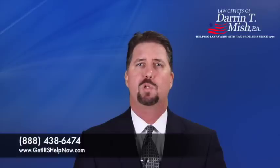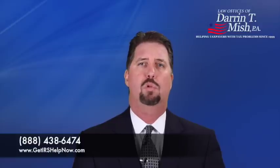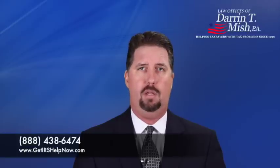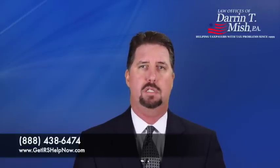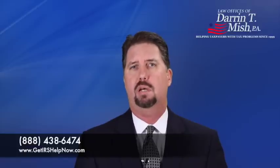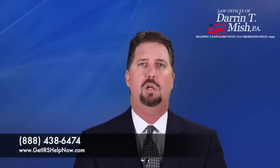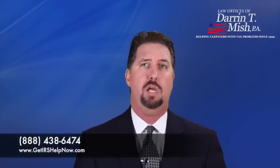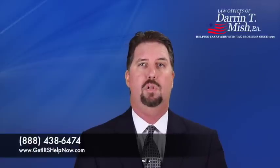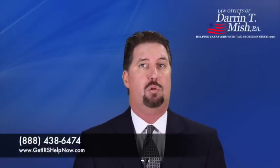Lastly, there's something called a partial pay installment agreement. In a partial pay installment agreement, the IRS will look at your monthly disposable income and allow you to pay a monthly amount that will not full pay the balance of the liability before the collection statute of limitations expires. For example, if you only have two years left on the collection statute of limitations and you owe $24,000, but they agree that your monthly disposable income is only $300, then you'll only pay a total of $7,200 before the collection statute of limitations expires. That's $300 times 24 months — that's a great deal.